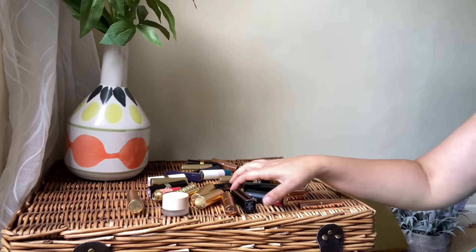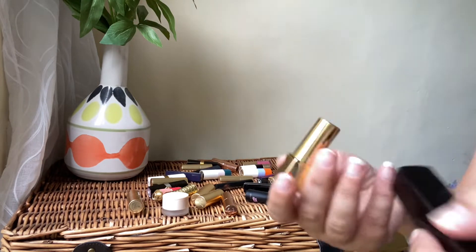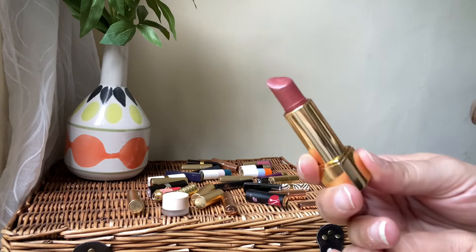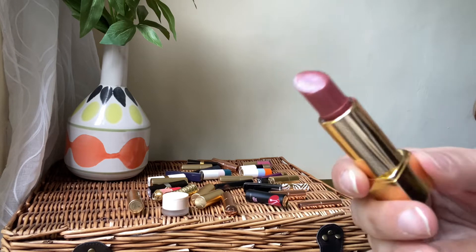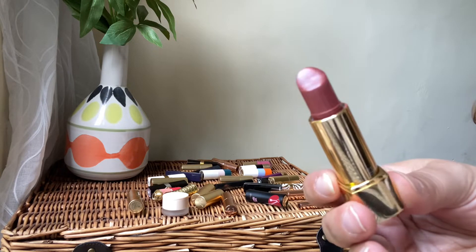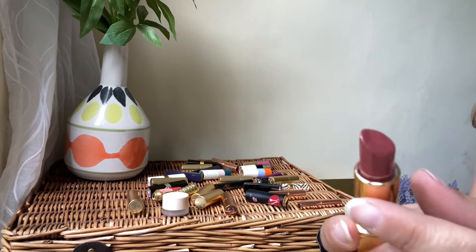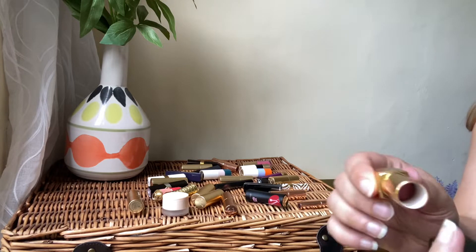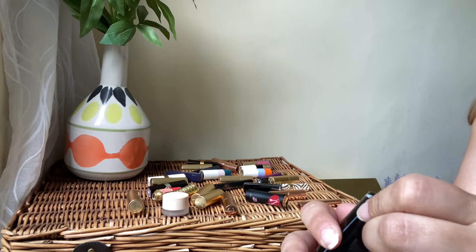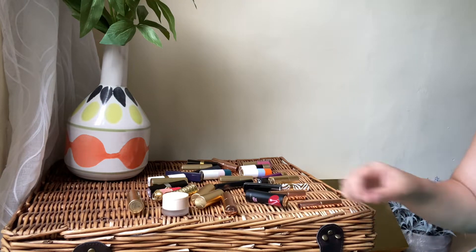Let's start with Chanel first — the Rouge Allure lipstick. I've got this beautiful shade which I find very unique. It's a brown nude, very pretty. I absolutely love the formula and I'm going to be keeping this lipstick because I use it quite a lot. It's called Captivante — definitely a keeper for me.